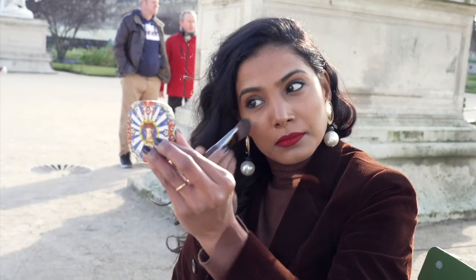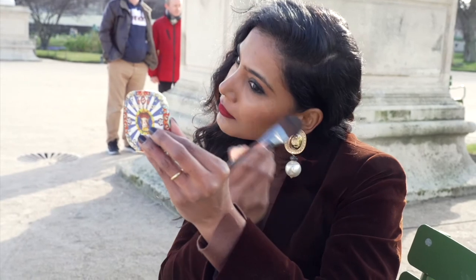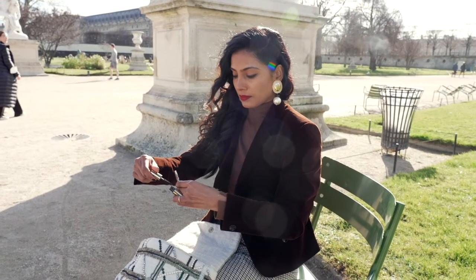While smudging the liner, I had a little fallout, so using my brush I'm just dusting it off quickly. This ensures that the complexion remains clean and you don't have any stains or marks.